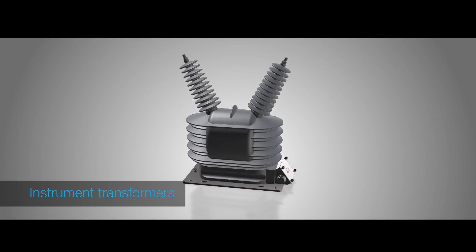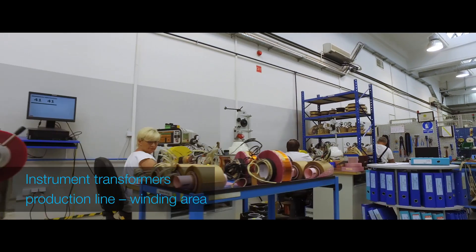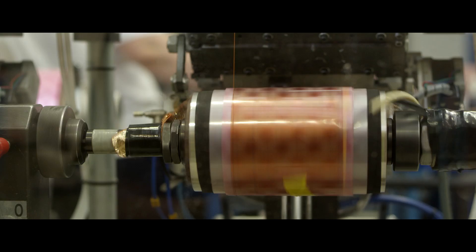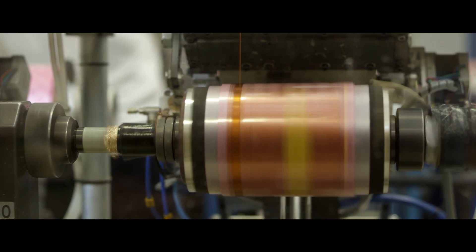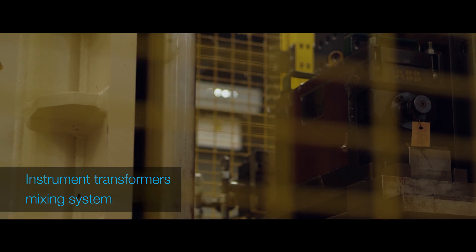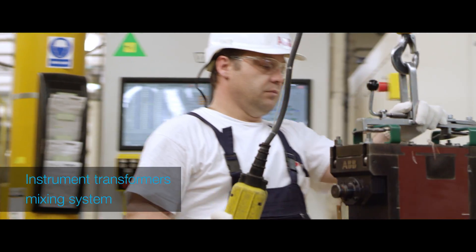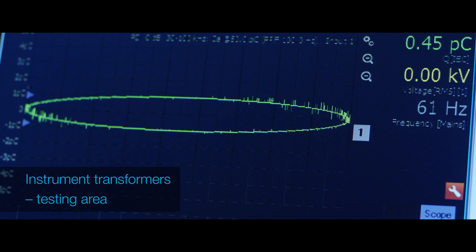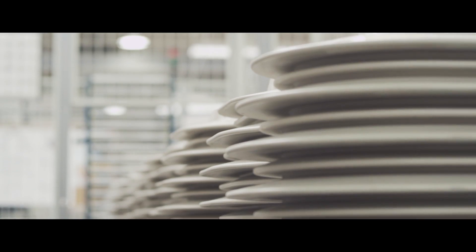Instrument transformers from low through medium to high voltages are also manufactured here. Medium voltage instrument transformers are made in indoor and outdoor versions with epoxy resin insulation. They are manufactured with the utmost quality in mind owing to the innovative design, the highest quality of materials used, and the optimal selection of process parameters.